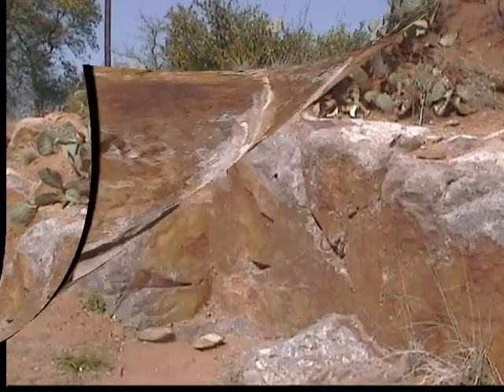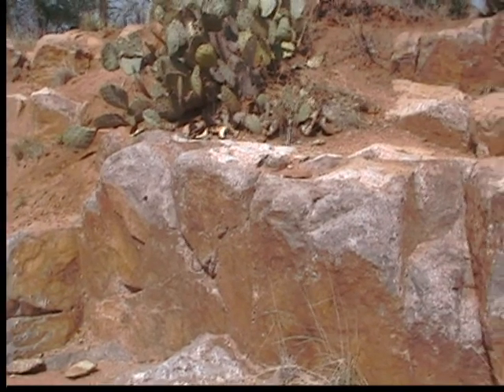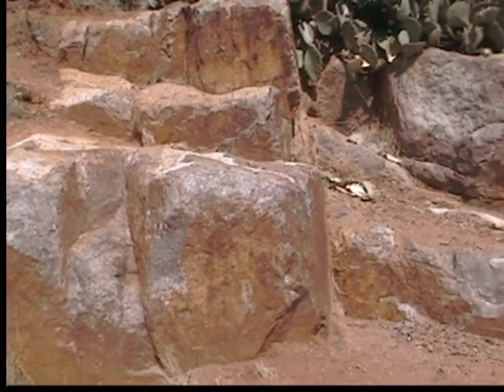This is the Llanite Dike. I am nine miles north of Llano on State Highway 16 in the Texas Hill Country. Llanite is a very hard granitic rock composed predominantly of potassium feldspar, blue quartz, quartz, and biotite.